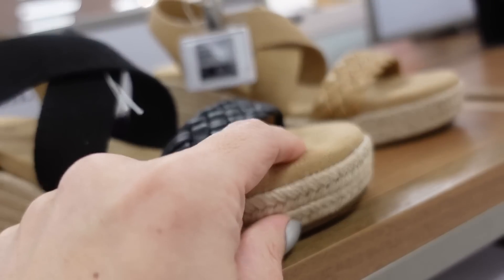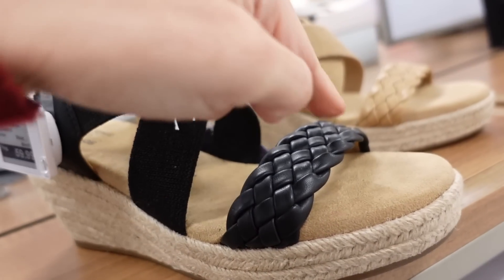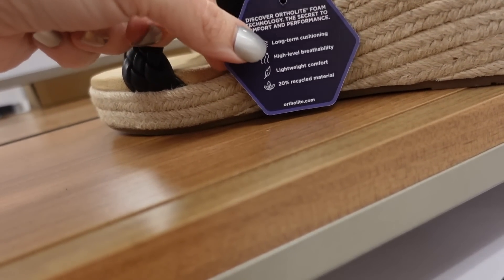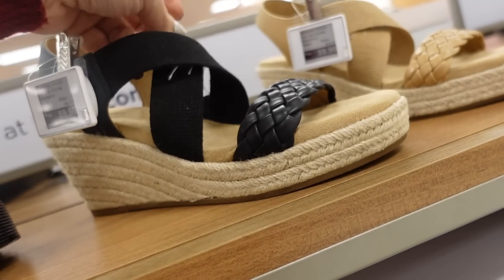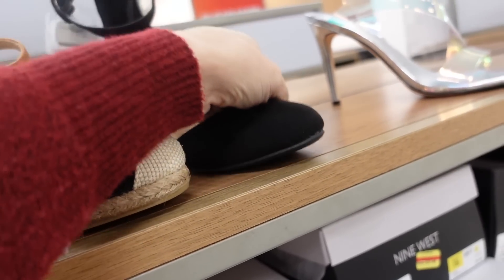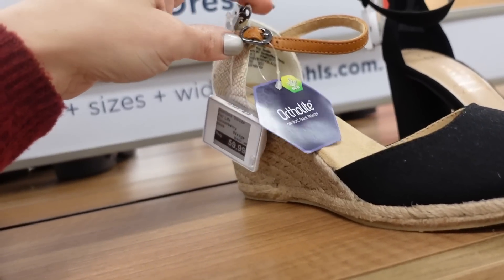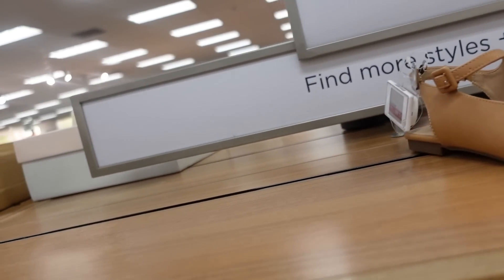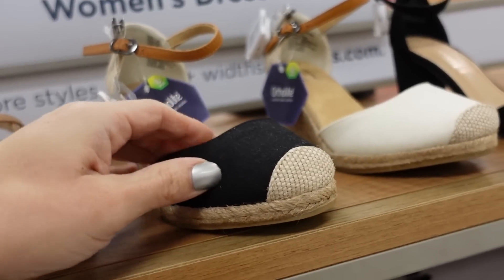The wedge from Sonoma — rounded toe, super soft memory foam bottom, crisscross elastic detail with a braided strap, full espadrille. Features long-term cushioning, high breathability, lightweight, and 20% recycled material. $59.99. Also comes in camel. Similar closed toe option with canvas and espadrille wedge, buckle detail, color block in black canvas and beige canvas. Also regularly $59.99.